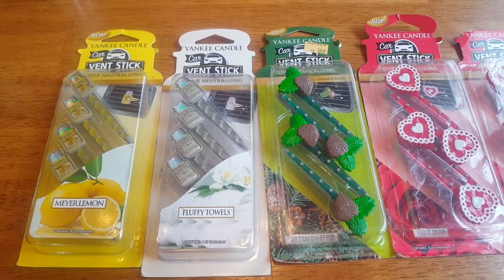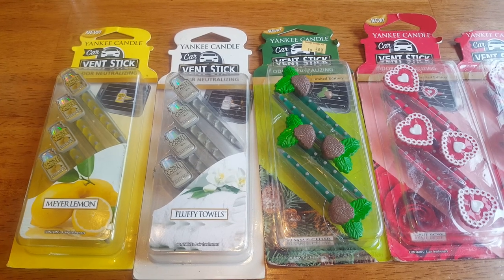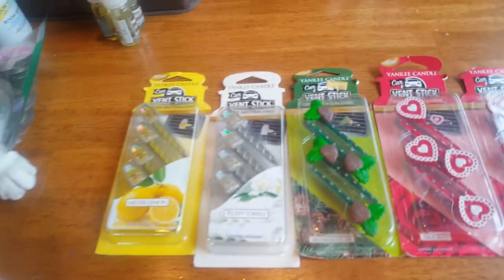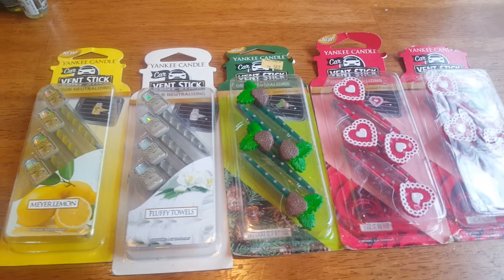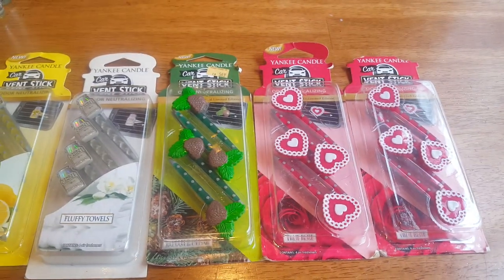I'm going to start off with my car scents. I have a few from Yankee — these are the vent sticks. I have Meyer Lemon, Fluffy Towels, Balsam and Cedar, and two True Rose.